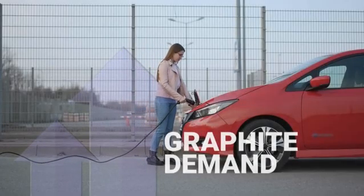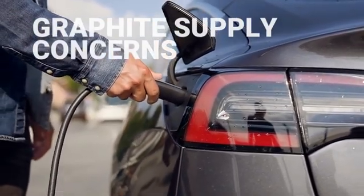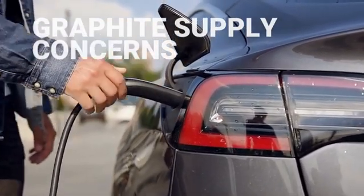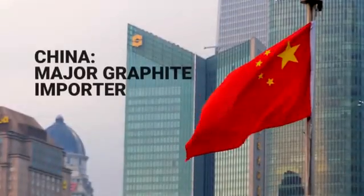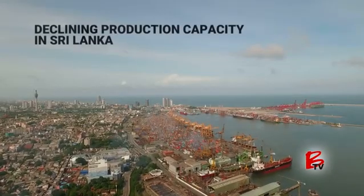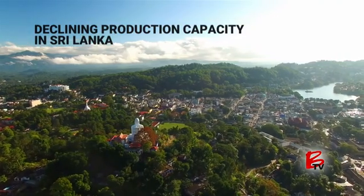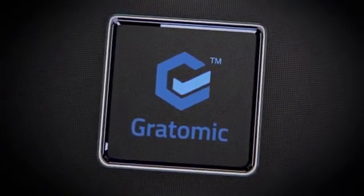But while the demand for graphite is increasing, there are concerns about supply. There is a shortage of quality, high-grade natural graphite globally. It has been brought on primarily due to the fact that China has become a net importer of graphite due to environmental awareness within mainline China amongst miners. There's also declining production capacity from mines in Sri Lanka, so the timing couldn't be better for Gratomic's eco-friendly graphite project.